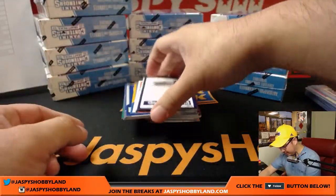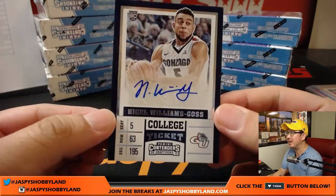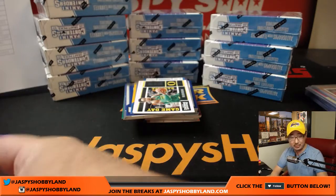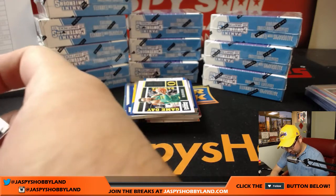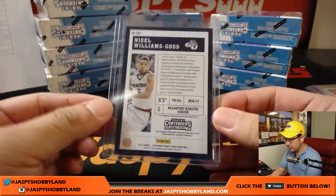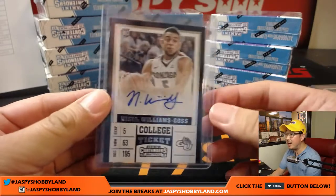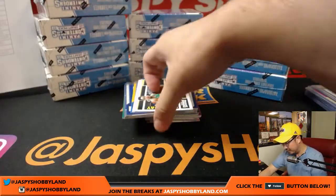And we've got a good name here from Gonzaga — Nigel Williams-Goss. Nigel Williams-Goss goes to the Utah Jazz, that goes to JT, Jeremy Tillman.